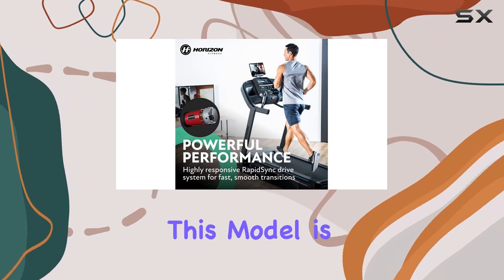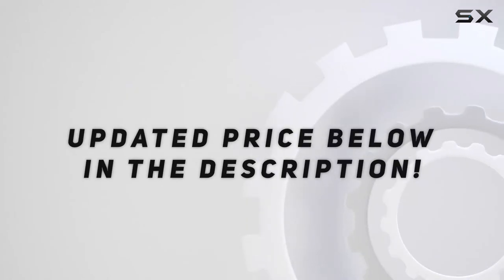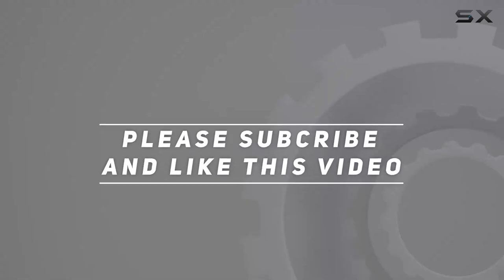If you're in the market for a reliable treadmill that offers control, stability, and versatility, this model is definitely worth considering. Check out the video description for the updated price, and thank you for watching.